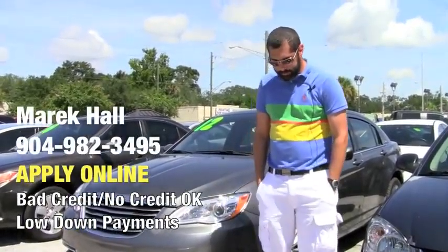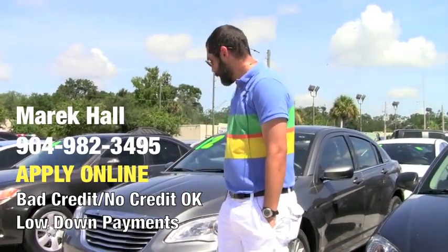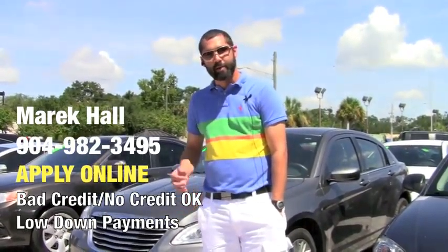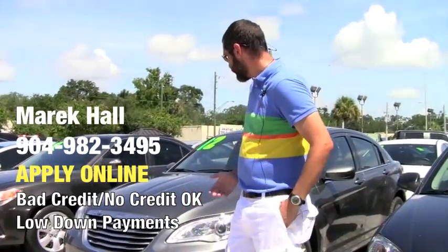Hi everybody, this is Merrick. I have financing for most situations. Half my prices on my cars are behind NADA or Kelley Blue Book. We have some of the lowest prices in the industry.